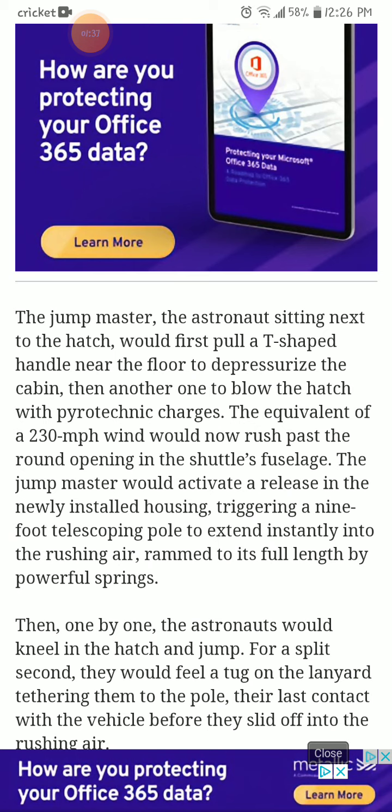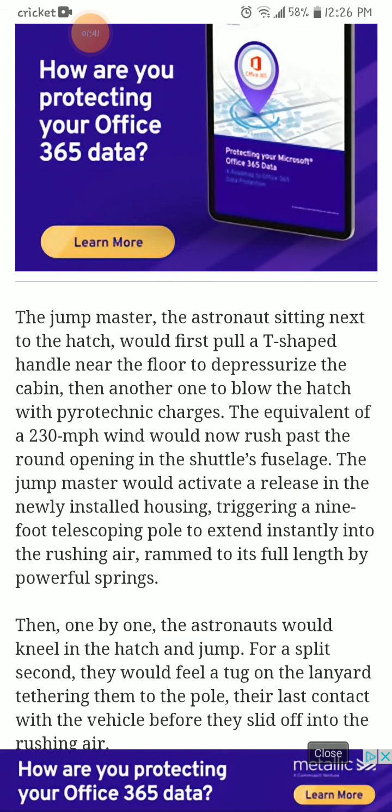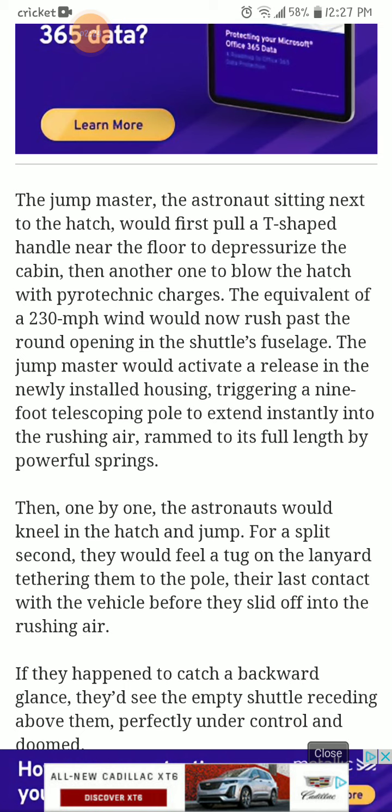The jump master — the astronaut sitting next to the hatch — would first pull the T-shaped handle near the door to depressurize the cabin, then another one to blow the hatch with the pyrotechnic charges. The equivalent of a 230-mile-per-hour wind would now rush past the round opening in the shuttle's fuselage. The jump master would activate a release in the newly installed housing, triggering a nine-foot telescoping pole to extend instantly into the rushing air, rammed to its full length by powerful springs.